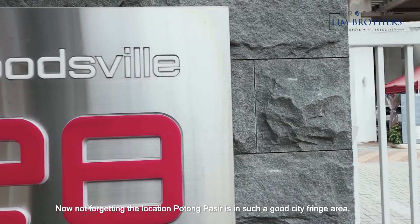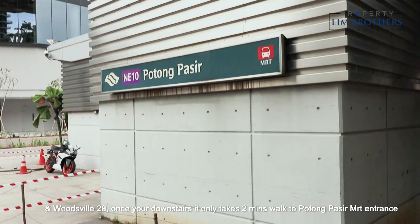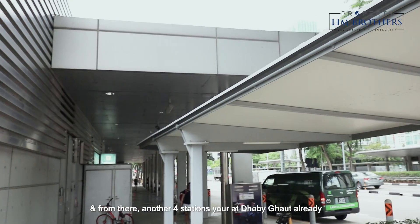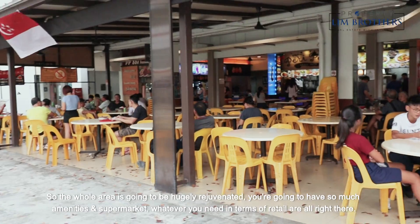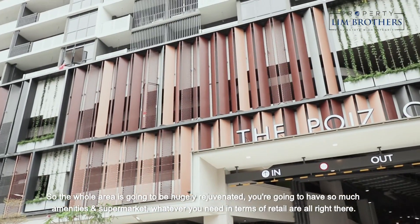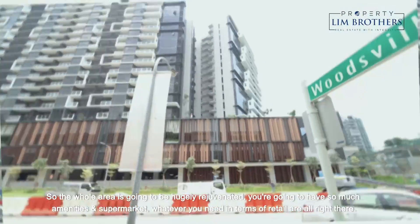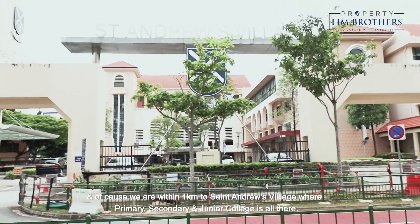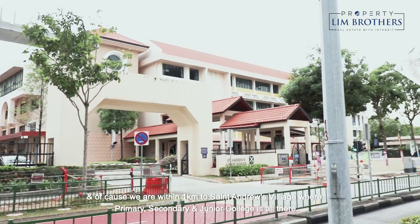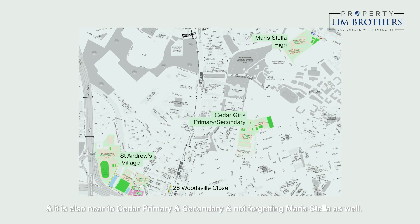Not forgetting the location — Potong Pasir is in such a good city fringe area. Woodsville 28, once you are downstairs, is only 2 minutes walk to the Potong Pasir MRT entrance. From there, another 4 stations and you are at Dhoby Ghaut already. The whole area is going to be hugely rejuvenated with so many amenities and supermarkets. We are within 1km to St Andrew's Village where primary, secondary, and junior college are all there. It's also near Cedar primary and secondary school, and not forgetting Maris Stella as well.